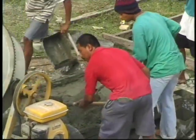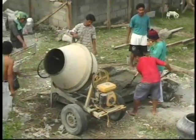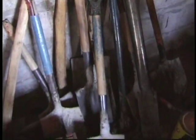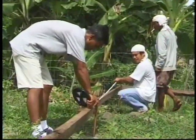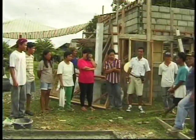Main construction equipment used consisted of one unit one-bagger concrete mixer, eight plastic containers or pails, eight trowels, and four shovels. The manpower requirement consisted of one team leader, two masons, a carpenter, and 17 volunteers.